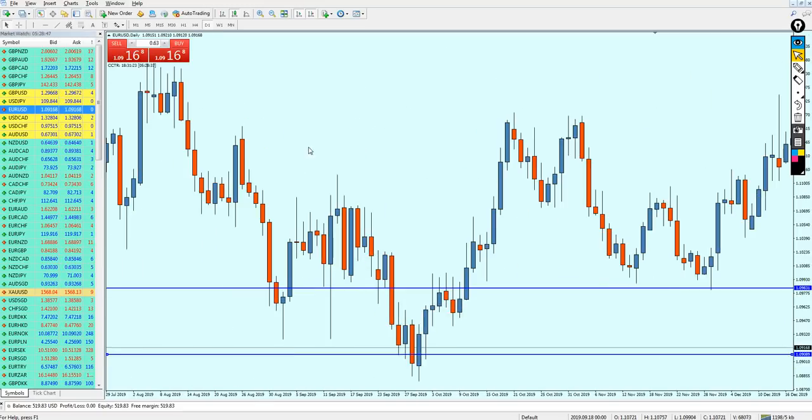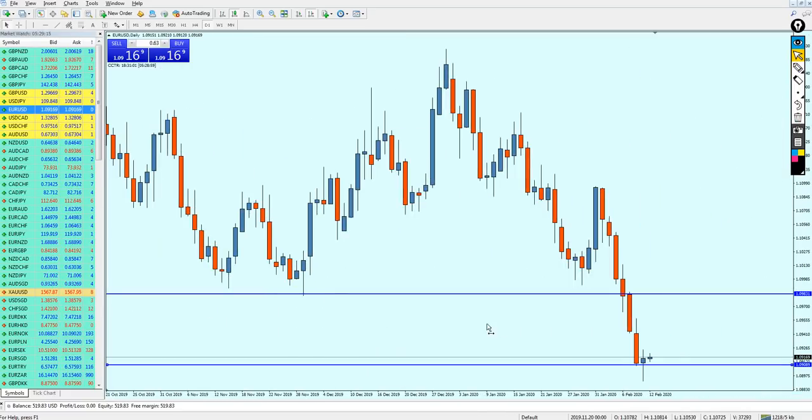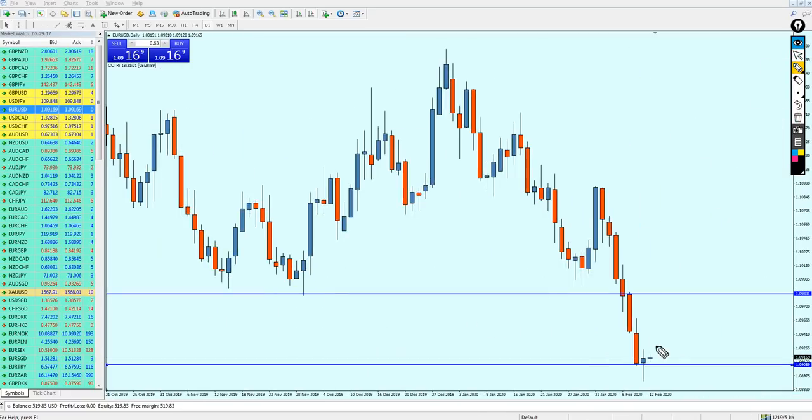What did I tell you about the way to draw support lines or resistance lines? We have to draw them in a way where the line touches all of the wicks included in the pattern of the reversal. So as you can see here, I have drawn my support line here touching the shortest wick in this pattern, which is right here. And what can we see on the right? The reversal happened right exactly on it.